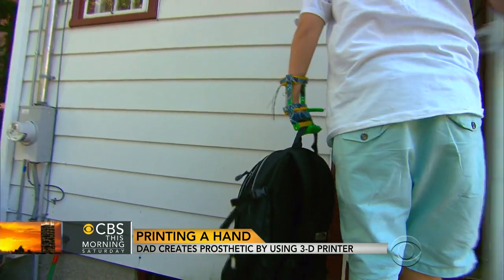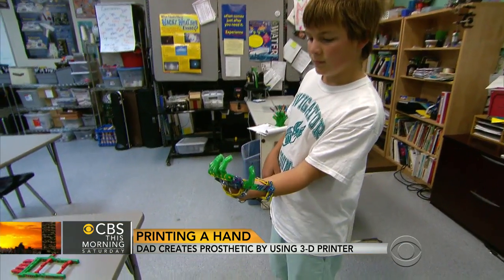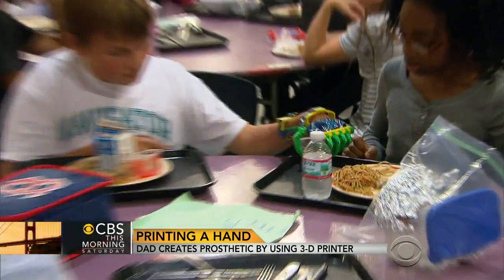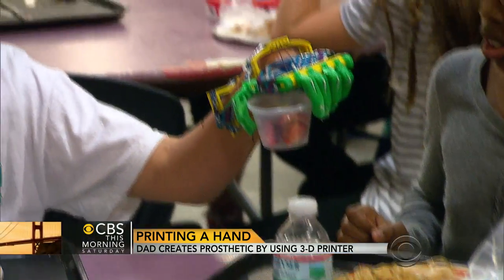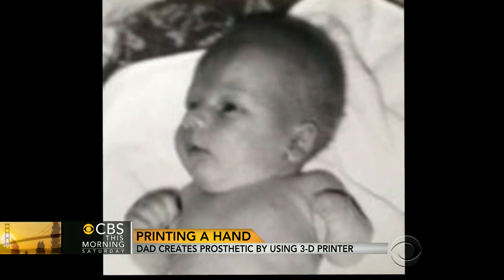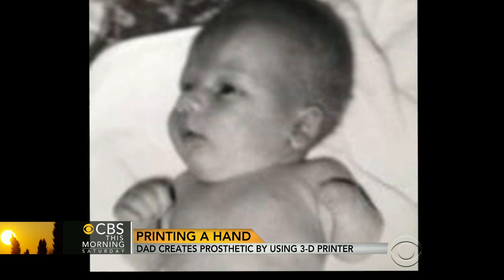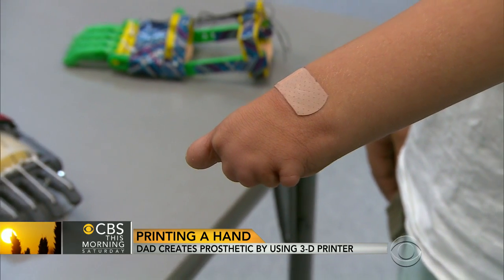Grabbing a backpack is hardly the feat of a superhero, unless you're 12-year-old Leon McCarthy, and your hand looks like it's straight out of a science fiction movie. You've actually become sort of a cyborg. There's a cool factor — it's special instead of different. Leon has been special since birth; while he was still in the womb, restricted blood flow prevented his hand from developing.